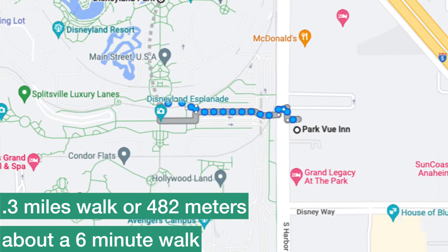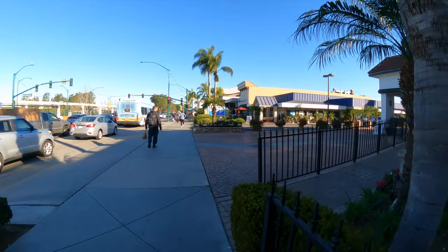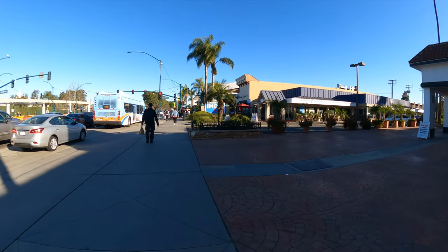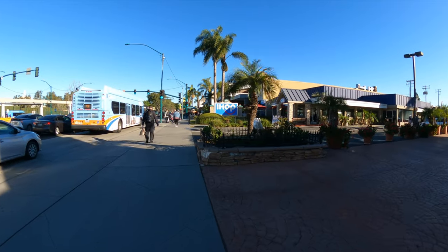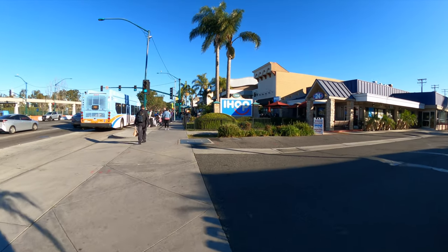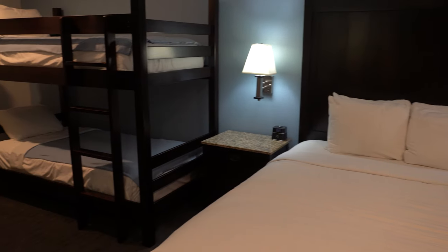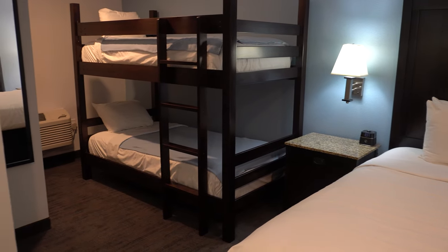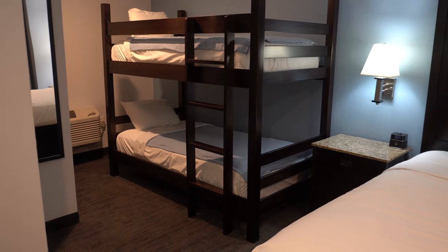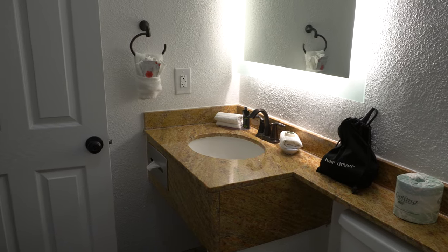Next is Parkview Inn, the closest hotel to Disneyland. If you want to stay as close as possible, stay here. The price is generally reasonable for how close it is — about a five-minute walk at most, just slightly closer than the Best Western Mini Suites. Parkview is one of a select few hotels on Harbor that offers free parking, which combined with its proximity makes it a great option. The rooms are nicely remodeled, though it's probably an older renovation — but the rooms are comfortable and nice.